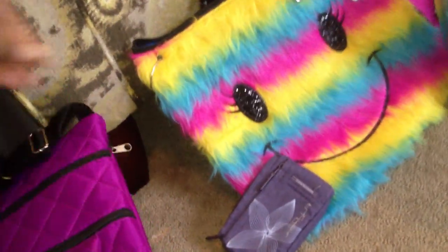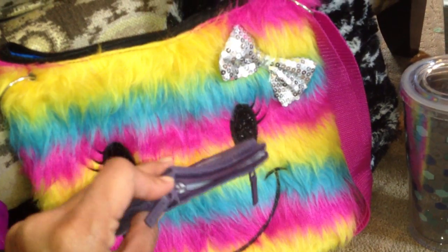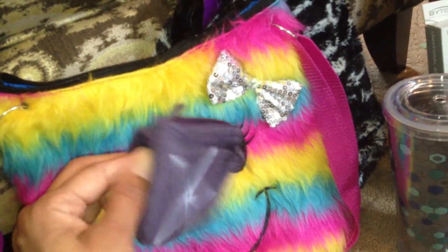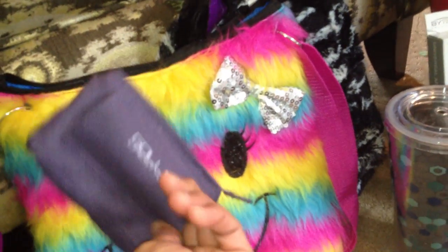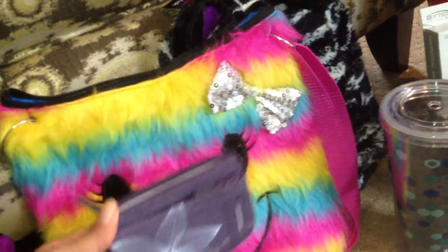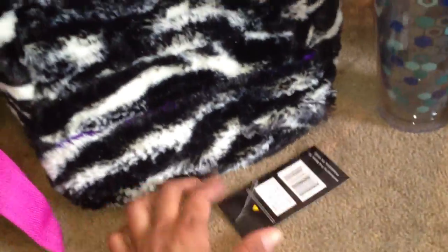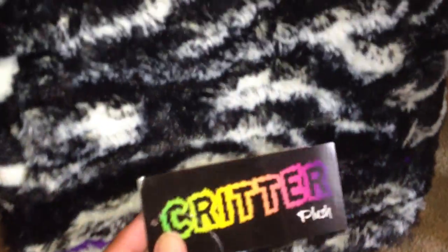Next to that is a cute little bag with a smiley face and a shag print in yellow, blue, and pink — really cute, with a little sparkly bow. Here's a little purple zipper wallet — all the zippers work. And this is a belt loop wallet: you put it through a belt loop, so if you go to an amusement park and need somewhere to put your money, credit cards, and ID, it's perfect. Look at this cute little backpack in zebra print — it's called Critter Critters Plush, pink and black. All the straps and zippers work.